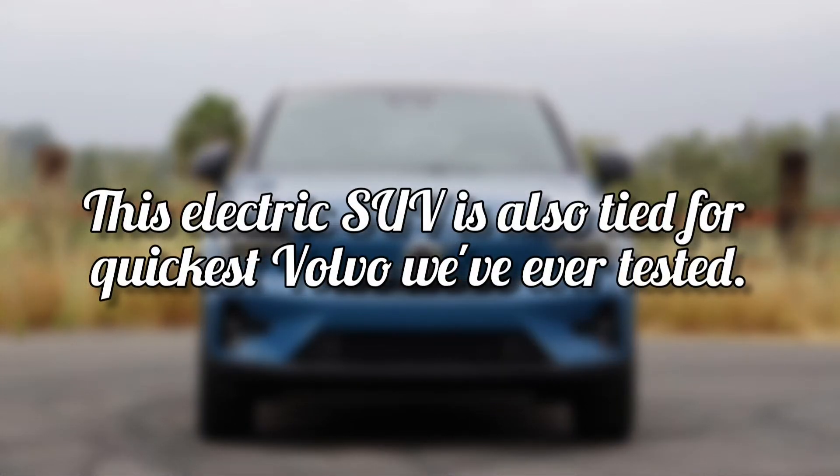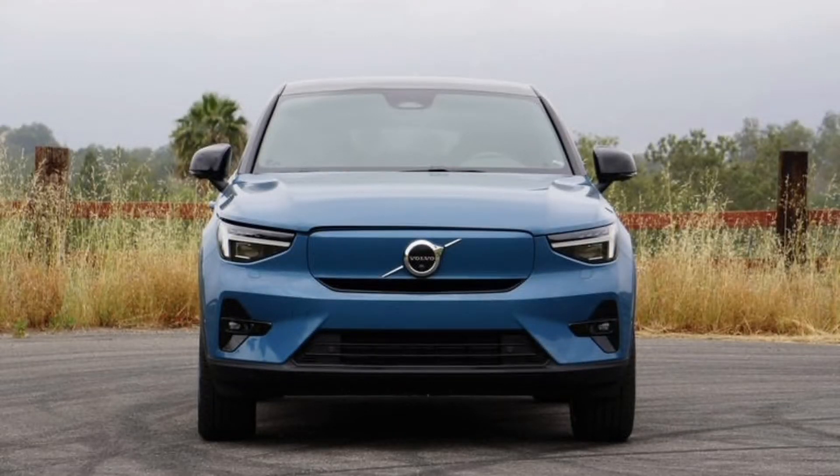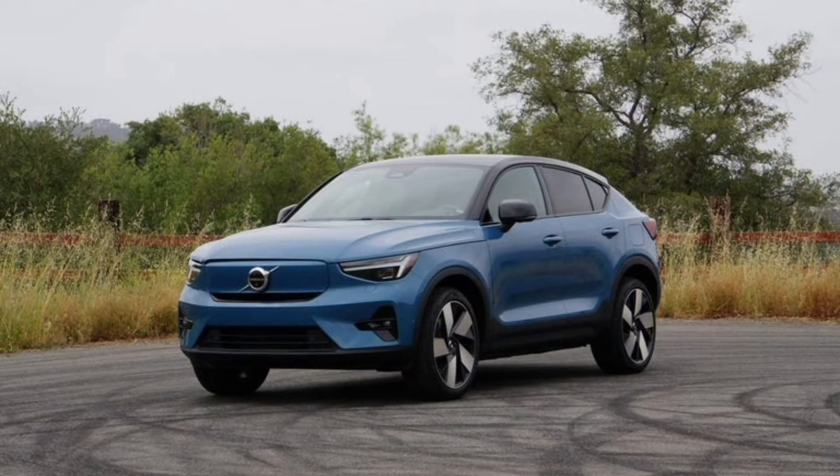This electric SUV is also tied for quickest Volvo we've ever tested. Launching to 60 miles per hour in 4.2 seconds, the 2022 Volvo C40 Recharge electric SUV vaulted itself into a tie for the title of quickest Volvo ever. This fastback crossover EV's acceleration never ceases to amuse — it reacts instantly to pressure on the go pedal, angling its grille-less front end slightly skyward as the motors hum happily along.